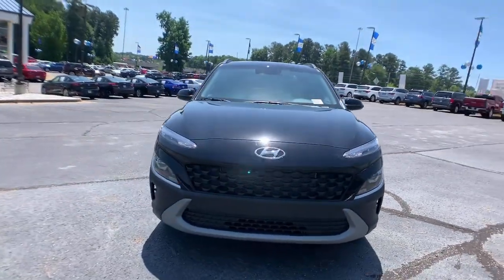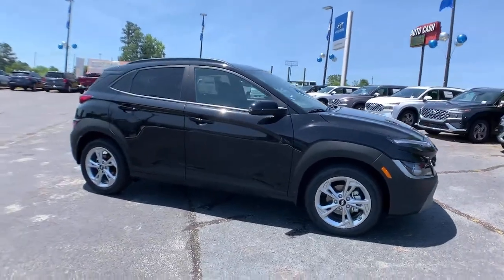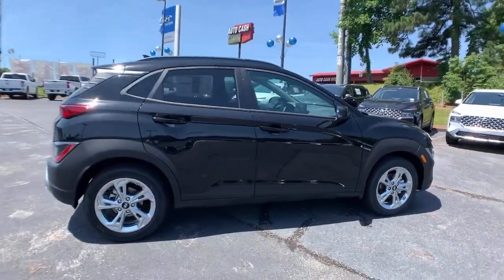Take a moment to check out the 2022 Hyundai Kona. Every drive is fun and fresh in this agile and versatile Kona.